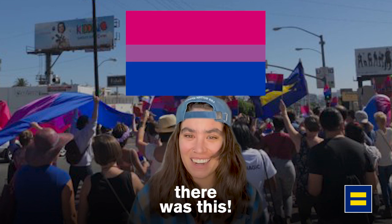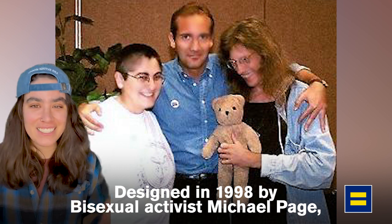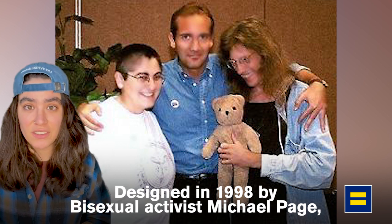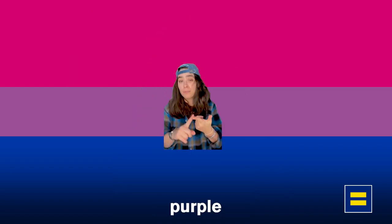Before there was this, there was this. So let's talk history. Designed in 1998 by bisexual activist Michael Page, the bisexual flag is a combination of pink, purple, and blue.